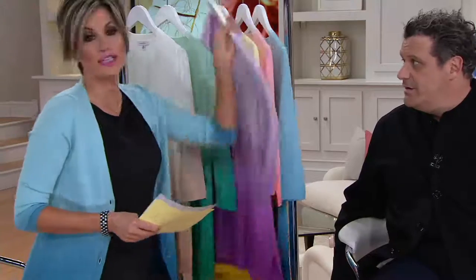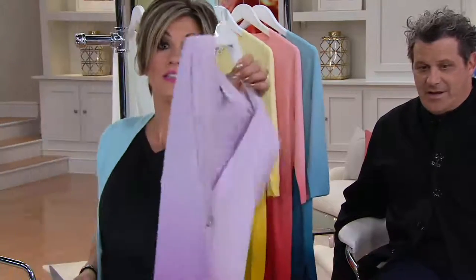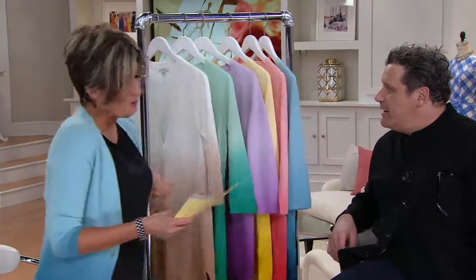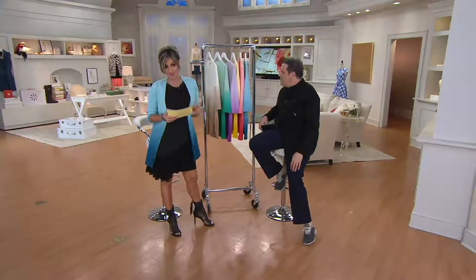Literally. He is taking it off the rack and giving it. He just wants you to take it. Are you kidding? Don't wait because you will blink and see colors gone.